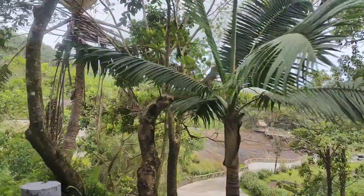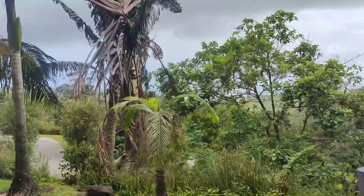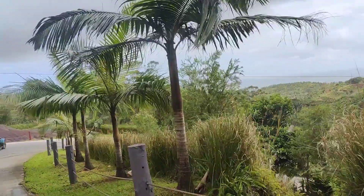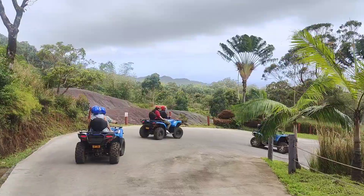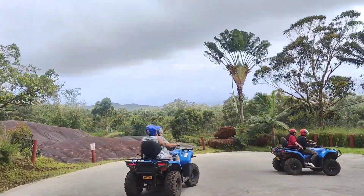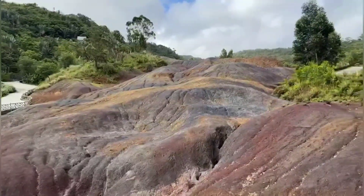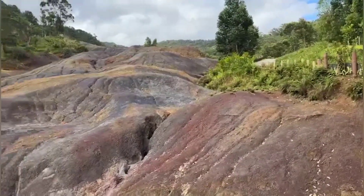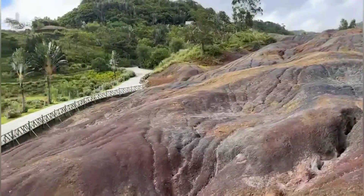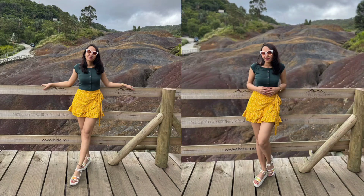One highlight in this nature park is the 7 colored earth — naturally occurring earth in 7 distinct colors with an interesting history behind it. We parked the quad bike there, took some detailed photos, and then continued on. I wore a crop top and ruffle skirt with white sandals for this day.